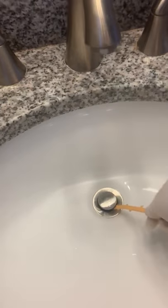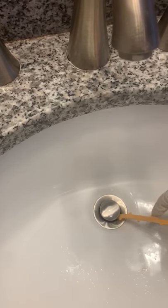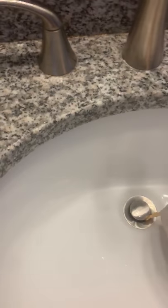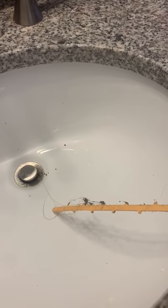So all we do in order to unclog the drain is we're going to put the zip-it down the drain. These little barbs are actually designed to pull out any hair or any particles that may be in the drain. And as we pull it out, you can see — wow, how gross — but a simple, quick, easy fix to a clogged drain.